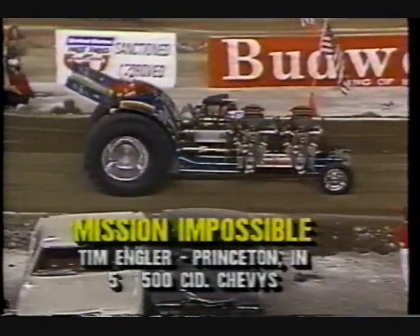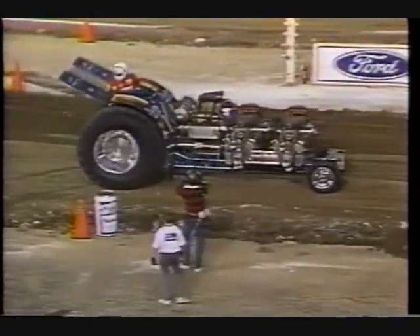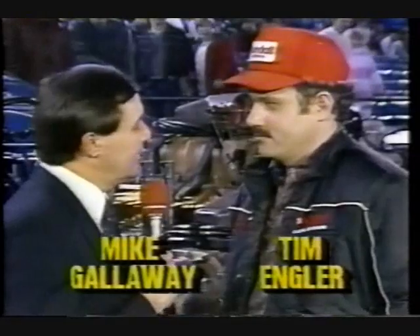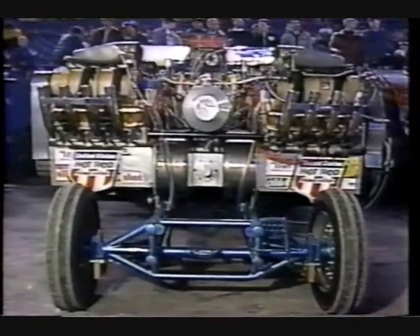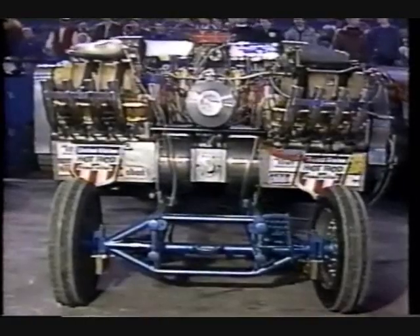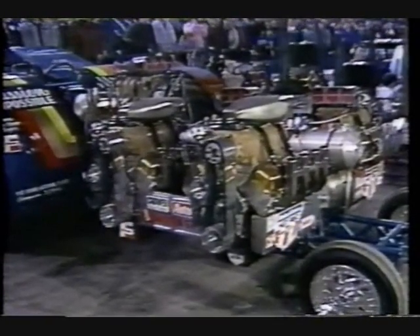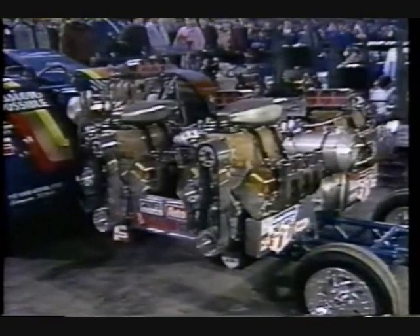Mission Impossible has five, count them, five Chevrolet 500 cubic inch engines on board. Mike Galloway had a chance to talk to Tim Engler earlier. 'Tim, tell us about Mission Impossible — you've got motors put everywhere.' 'That's true, Mike. Tonight we're set up with five engines running in the 7,200-pound modified class. We do something different — we run our engines crossways, using a 90-degree transfer-type gearbox. It transfers the power from the engine sitting sideways back to a straight shaft toward the rear end. One engine sits on top running through a vertical box, transferring power back to the bottom shaft to mate up with the 90-degree gearboxes. From there, everything goes through one shaft to a pinion in the rear end.'